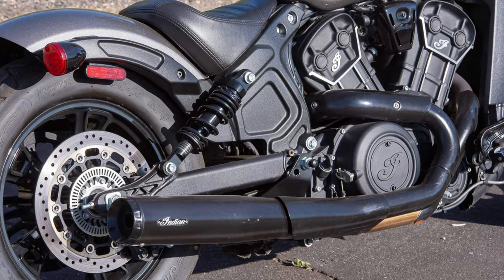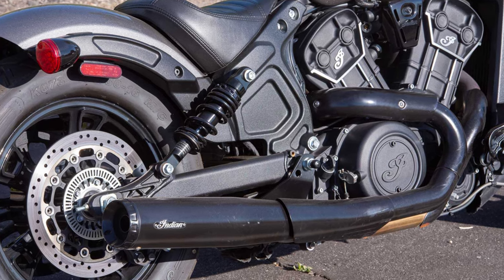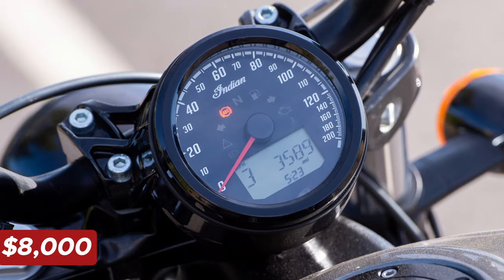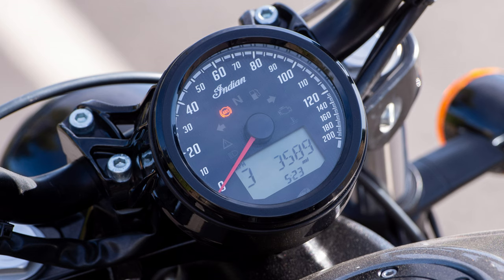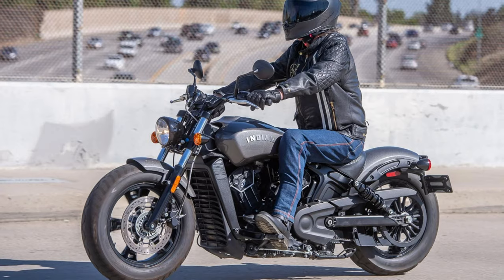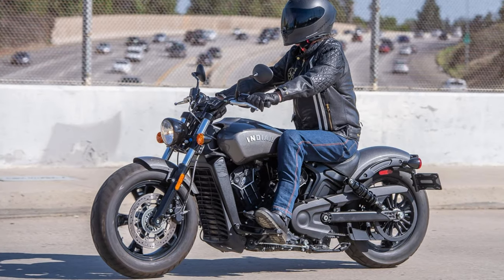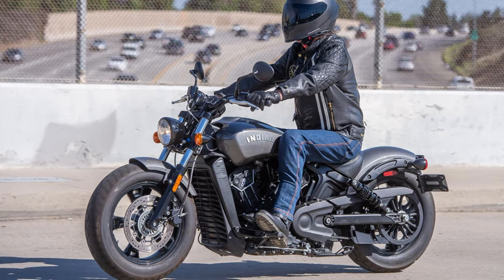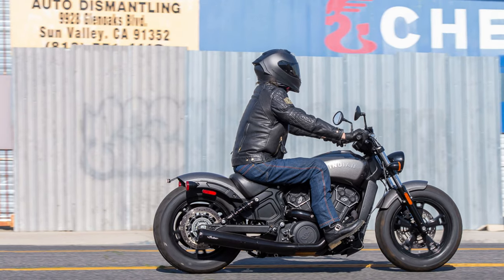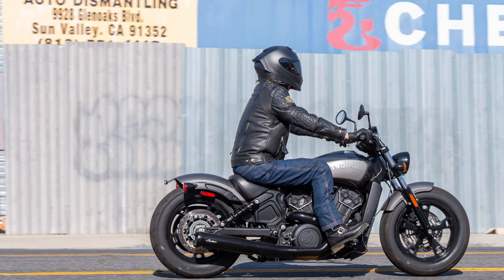With a 12.5-liter fuel tank, you can kiss frequent gas stops goodbye and enjoy longer rides without interruption. Starting at just under $8,000, the Scout 60 offers unbeatable value for riders seeking an American-made cruiser that won't break the bank. Its top-notch performance and head-turning looks make it a solid investment. If you're in the market for a motorcycle that ticks all the boxes — fun, stylish, and affordable — look no further than the Indian Scout 60.